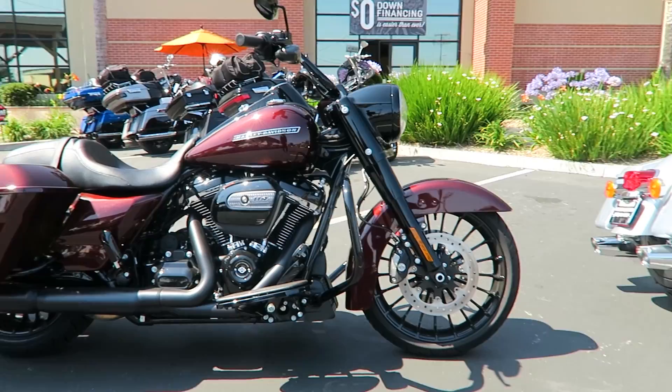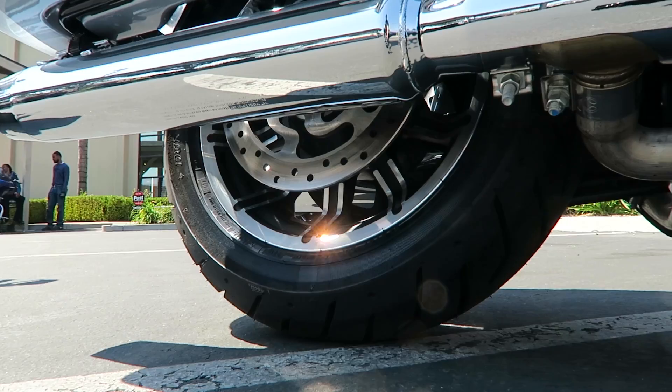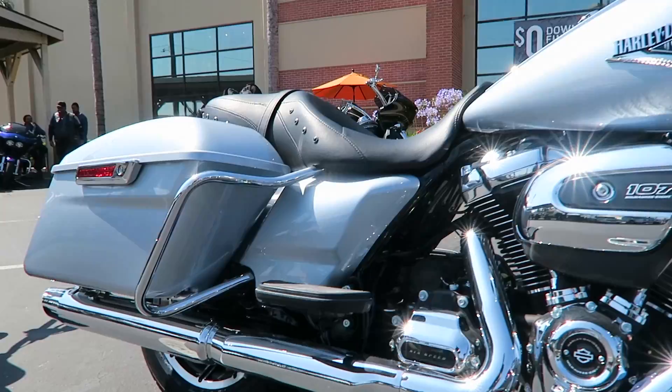If you're going for function, the Road King Standard is better. You've got a 16-inch rear wheel on the Road King Standard as opposed to an 18-inch rear wheel on the Road King Special.